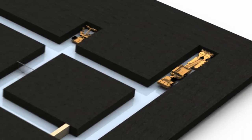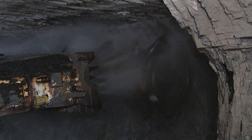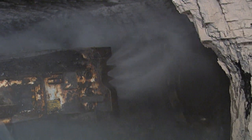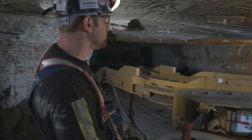In room and pillar mining, the coal seam is mined in a checkerboard style, leaving pillars of coal to support the roof. This allows for instant coal access with a relatively low investment compared to longwall mining. However, it only utilizes the coal reserves between 50 and 75 percent.